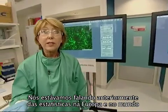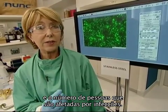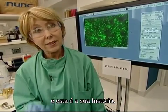We were talking before about the statistics across the world and Europe of the number of people actually affected by healthcare-associated infections. We met one woman, Alma Forsyth, who was infected with MRSA in a Brussels clinic, and this is her story.